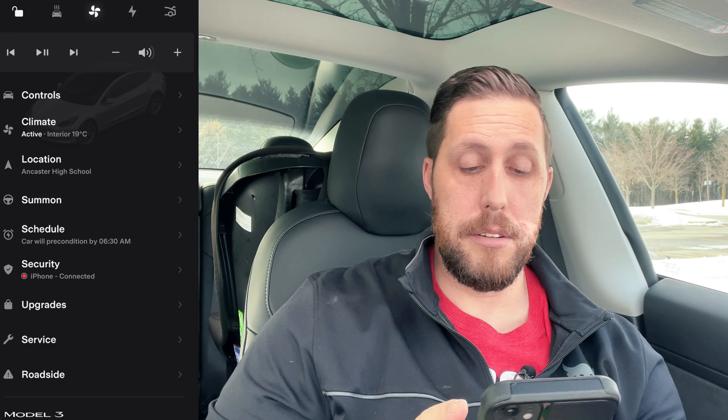Below that is Service, which is like nothing you've ever experienced with another car manufacturer — this is the reason to go Tesla. If you follow the prompts, you'll be able to describe the problem, send in photos, and schedule a service visit at either a service center or via mobile service that can come to your house, depending on the type of job. Below that is Roadside. If you ever need roadside assistance, this is how to get it — anything from a flat tire. Keep in mind, Teslas don't come with spare tires, so if you get a flat you will need roadside. Or if you run out of charge or anything else happens, go through Roadside.